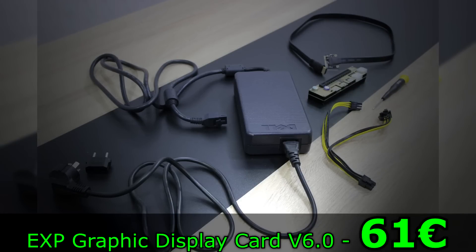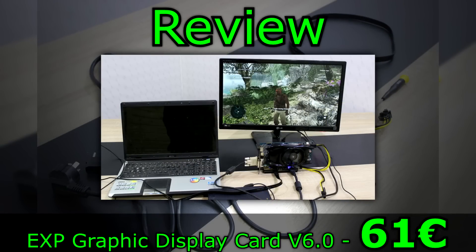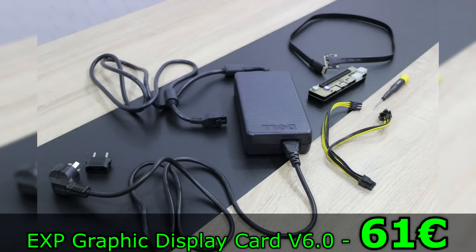If you decide to buy this cool device, I'd first recommend watching my review of it, so you know what it really does and how to set it up. I'm selling it for 61 euros, including the 220W power supply you see here.